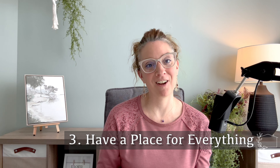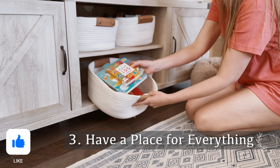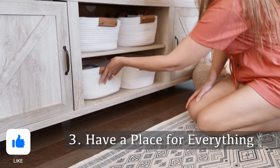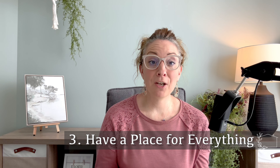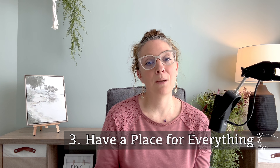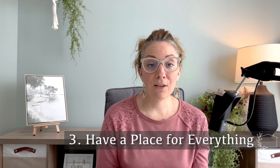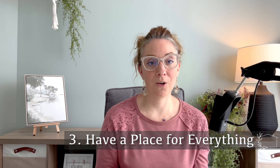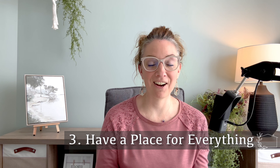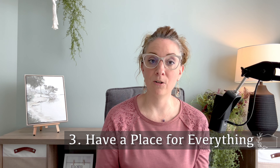Tip number three is to have a place for everything. I know — easier said than done, especially if you have kids. I have struggled with this for years, but really taking the time to organize spaces in your home, even if you start with the spaces that you use the most or the highest traffic areas, really helps to create a more peaceful atmosphere.